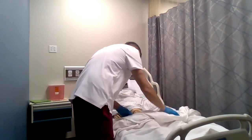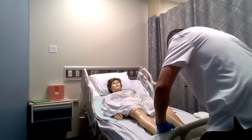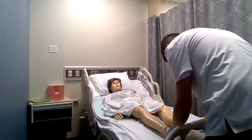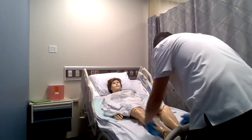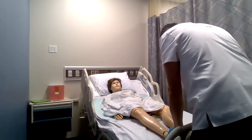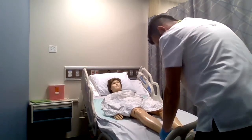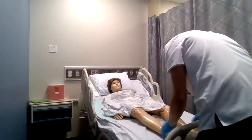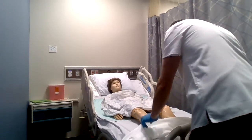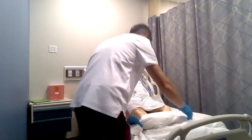Moving down to the legs — skin appears to be in good condition. Stacy, can you go ahead and push down on your feet like you're pushing a pedal on a car? Excellent. And then pull back towards you. Fantastic. I'm going to check the popliteal pulse, posterior tibial, and dorsalis pedis pulses. All rates come back good, rhythm is good. Feet and heels look good. Cap refill on toes comes back within two seconds.